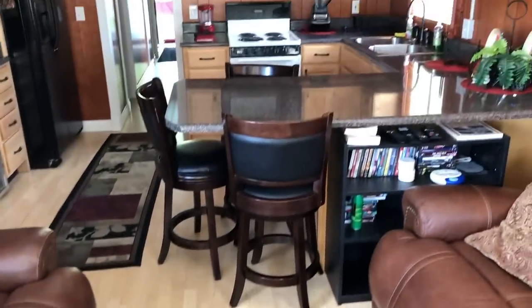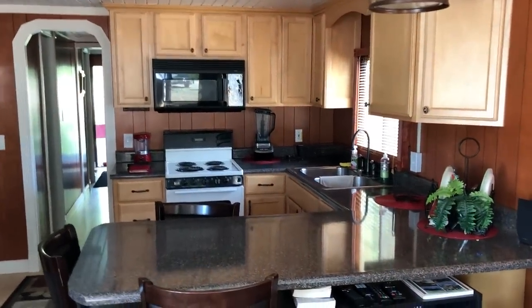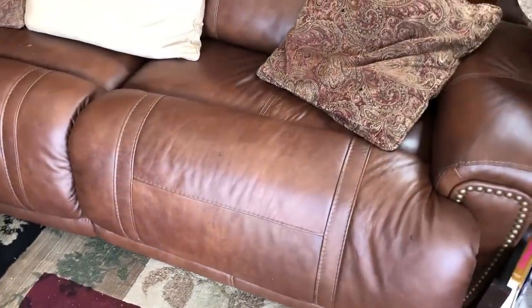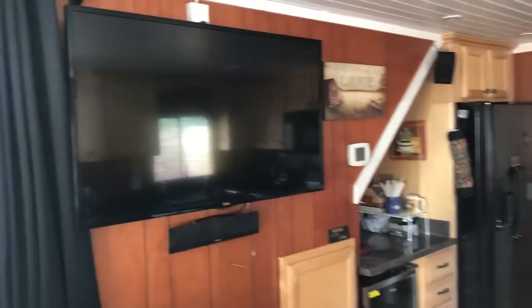Coming inside — look how nice that looks, all remodeled. It's got new maple floors and all genuine Craftsmade cabinetry, so it's a full remodel. There's a full 110 stove, a little bar for three with swivel stools. These are new couches and they fold out — they're like theater seating without the middle piece and they can sleep on, pretty comfortable.